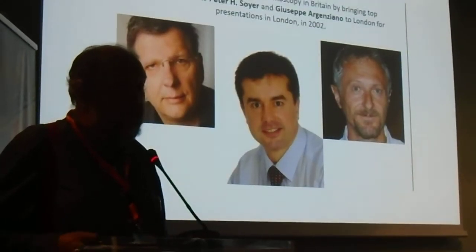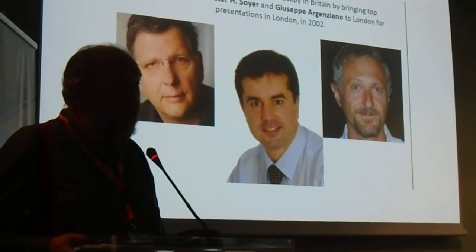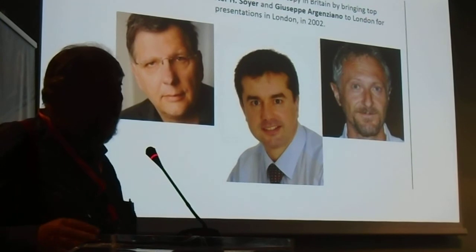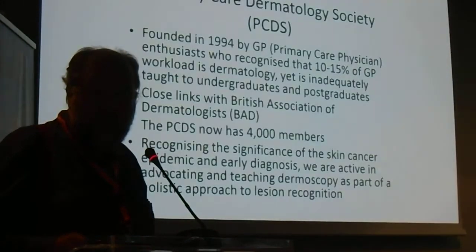Around 2002, Jonathan Bolling, who you know and who is here, brought a couple of well-known experts — Peter Sawyer and Giuseppe Argenziano — over and really kick-started dermoscopy, and people began to discover that dermoscopy actually existed. I was at one of these meetings; it was really good.